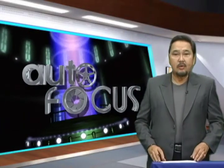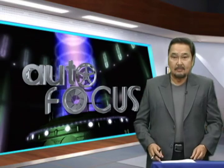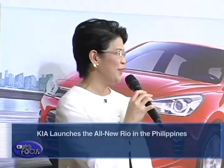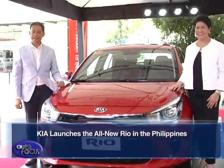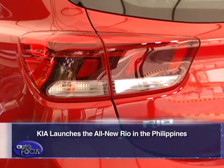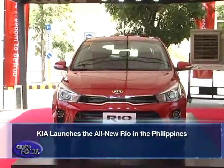Welcome back. Here now are the latest news and developments in the local auto industry and peripheral sectors. Colombian Auto Car Corporation, the exclusive distributor of Kia vehicles in the Philippines, recently launched the all-new 4th generation Kia Rio in an event held at the Capital Commons, Pasig City. During the launch, the all-new Kia Rio was unveiled with all of Kia's latest technology and design innovations.